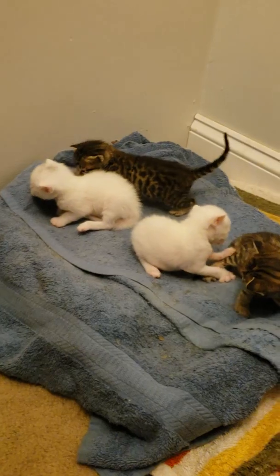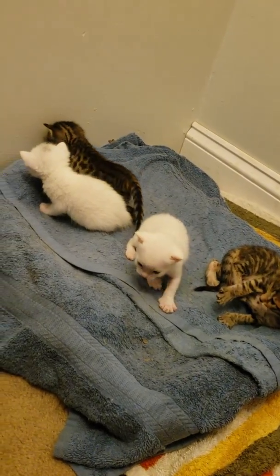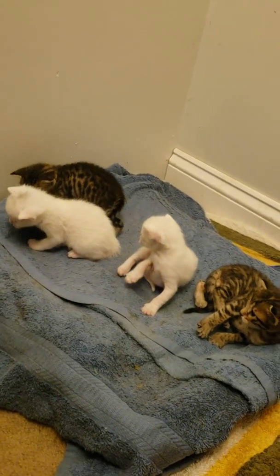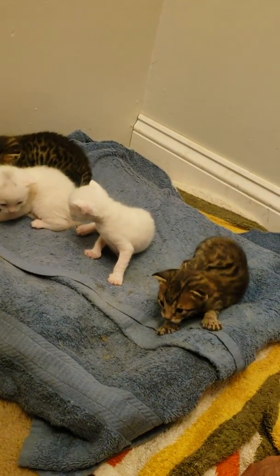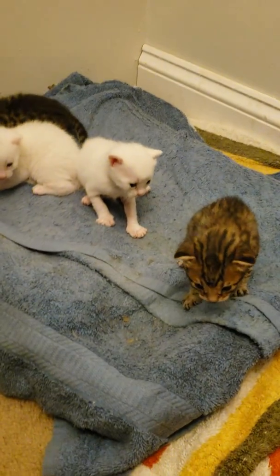They're so awesome — I could literally sit here and pet them and play with them all day. They're getting so curious now, looking around and trying to figure out what everything does. It's the best.